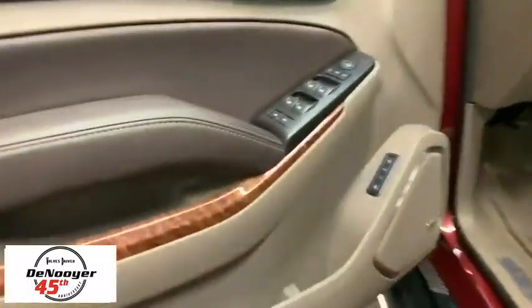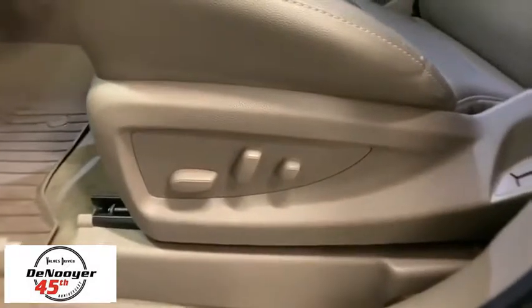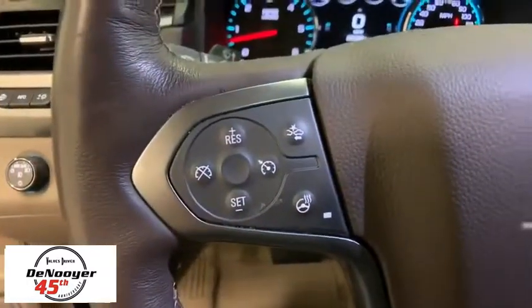Here are some of this vehicle's great options: power passenger seat, traction control, power liftgate, navigation system, dual airbags, alloy wheels, power steering, remote vehicle start, floor mats, four-wheel disc brakes, universal garage door opener.